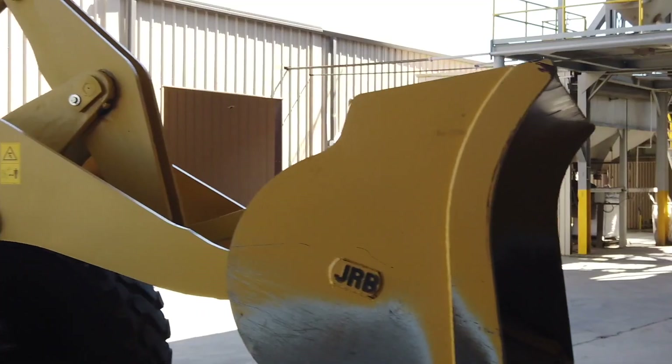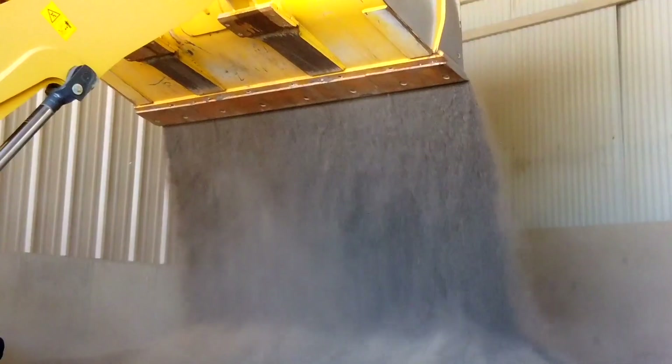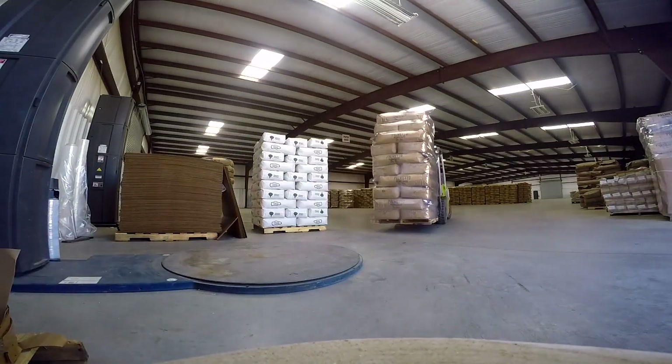In a typical year we bring anywhere from 15,000 to 25,000 tons of vermiculite into the U.S. We then take that raw material and we cook it at roughly 1,000 to 1,200 degrees. From there we palletize it and we ship it all over the world.